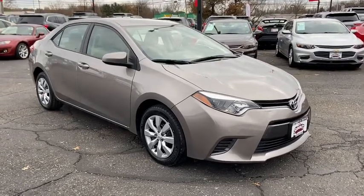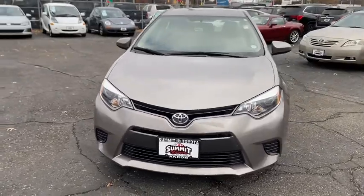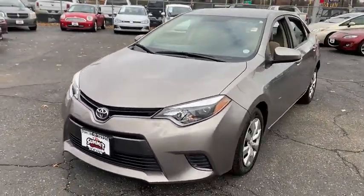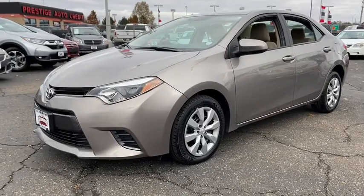Make a great choice today with the 2015 Toyota Corolla. The Corolla is still a great option for those who want dependability, comfort, and value. This vehicle has less than 65,000 miles.